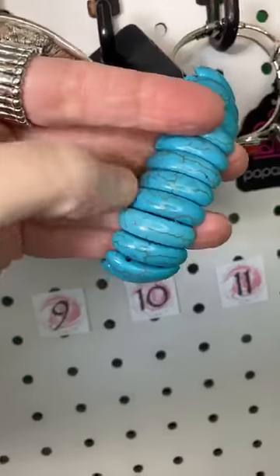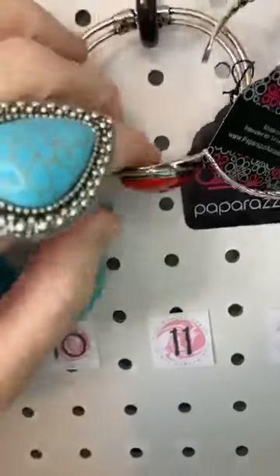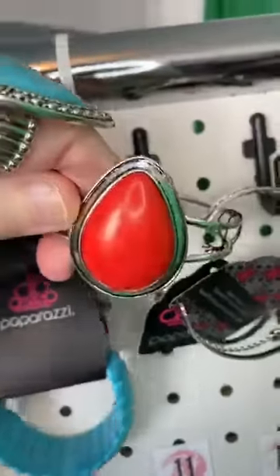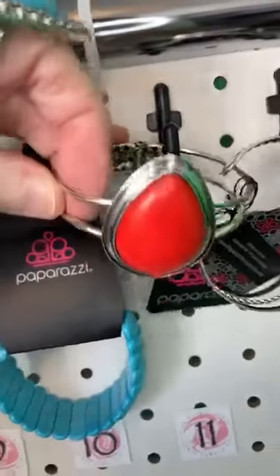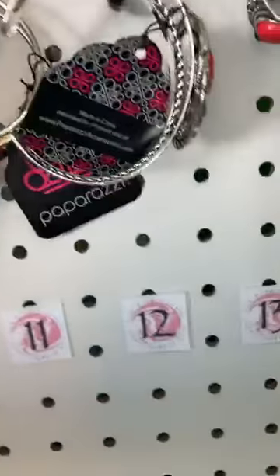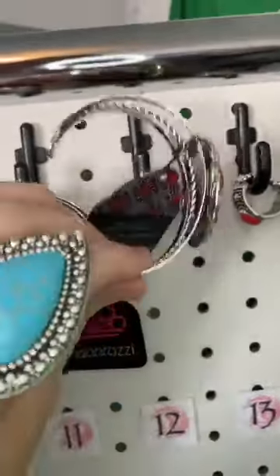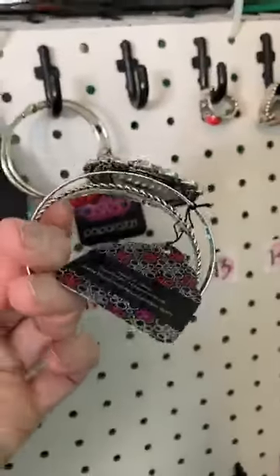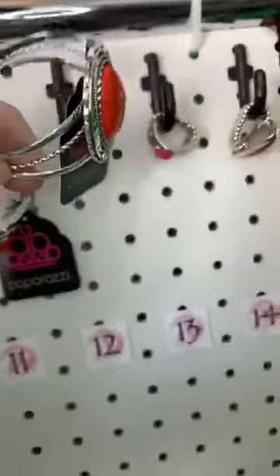Number ten, this is a stretchy band bracelet with beautiful turquoise stones. Number eleven, we have a red stone hinge bracelet — you can see the hinge there, this amazing red stone. Number twelve, this is another red stone but this time we have an open cuff with a red stone and a little leaf texture there.